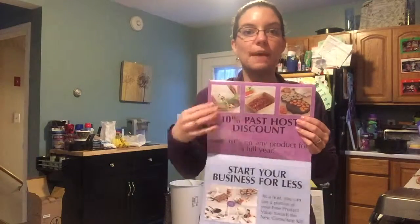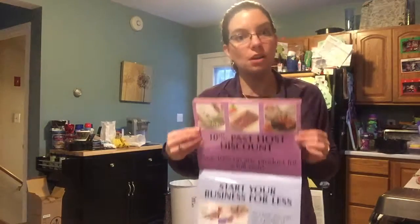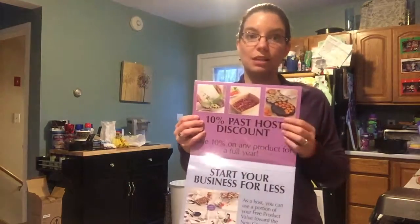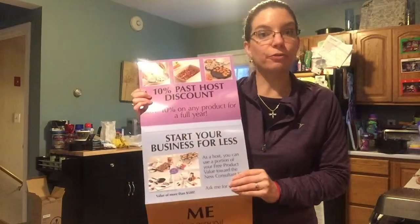You also get a 10 percent past-host discount. If you've hosted a party in the last year, let me know — I'll look you up and you get a 10 percent discount whether you knew about it or not. This applies to any order you place at any party or outlet order in the next year, just for having hosted a party.